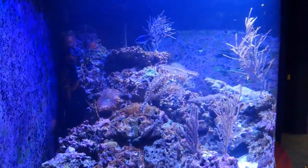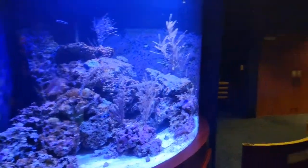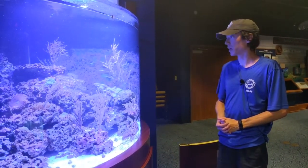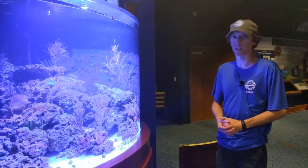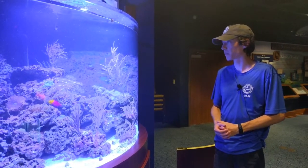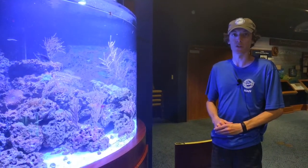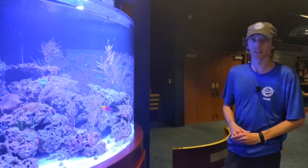I believe that is all we have for today's Species Spotlight. We're going to talk more about some of our other animals — maybe dive into some of the other invertebrates in this tank, mix it up a little bit, maybe talk about some of the corals. We have lots of other animals we can cover here at the Florida Keys History and Discovery Center. Thanks for tuning in today — I hope to catch you next week!